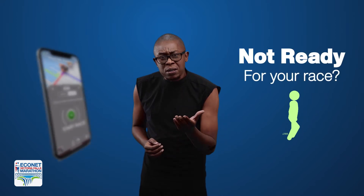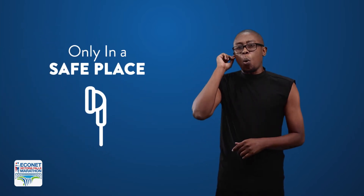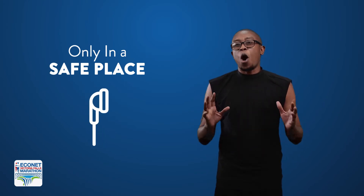Not ready for your race? No worries. You can reset by pressing the stop, leave race button. Now, once you are in a safe place and only in a safe place, you can put in one earpiece so you can hear all the multimedia messages while you're on your route.